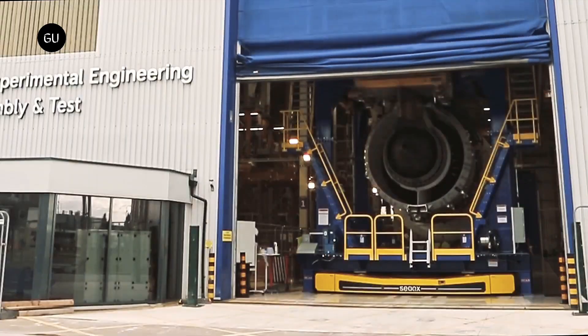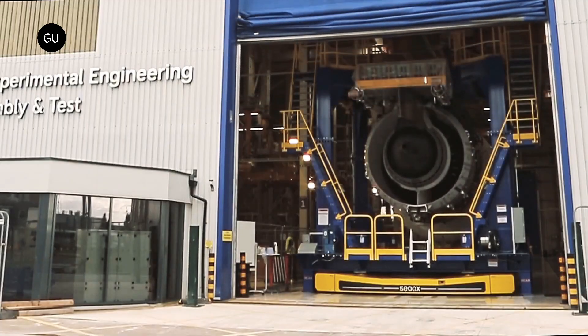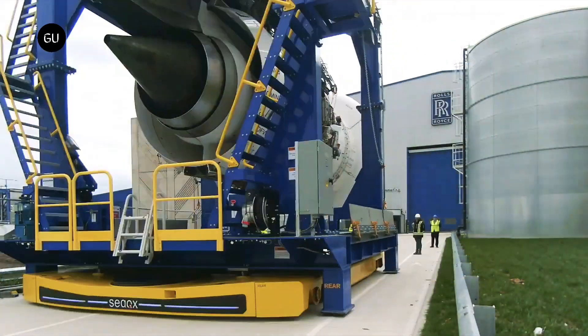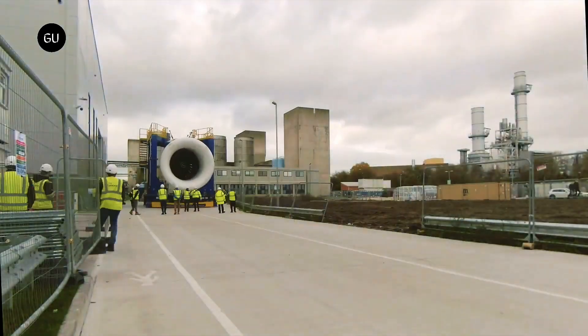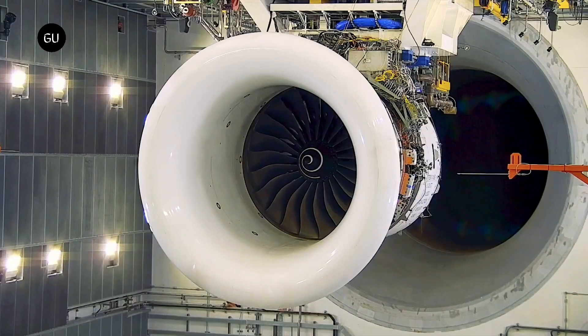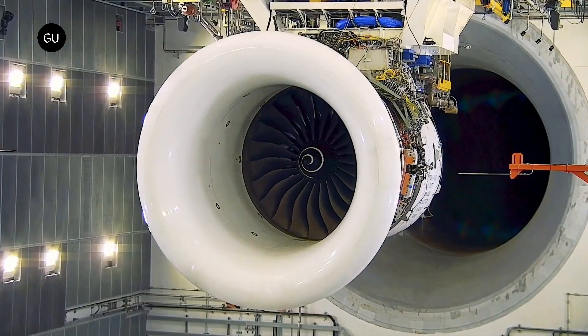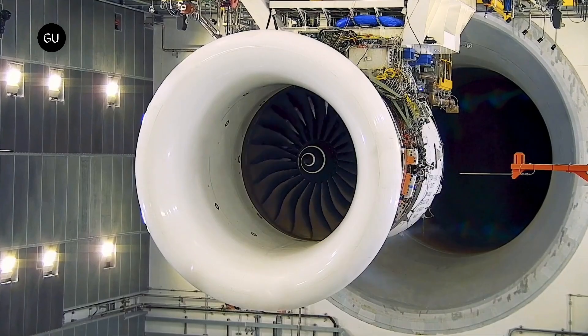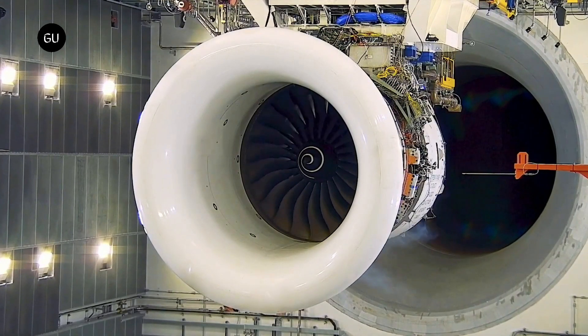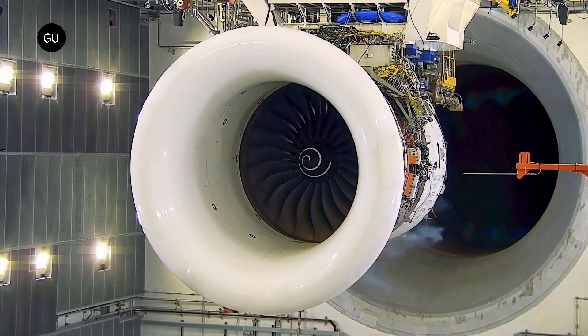The aerospace giant Rolls-Royce announced it finished building its UltraFan technology demonstrator. The engine was transported to Testbed 80 in Derby, where it will undergo testing early next year. The UltraFan is powered solely by sustainable aviation fuel, and it's designed not only to be fuel efficient but also to provide an immense amount of power — 25,000 pounds of thrust.